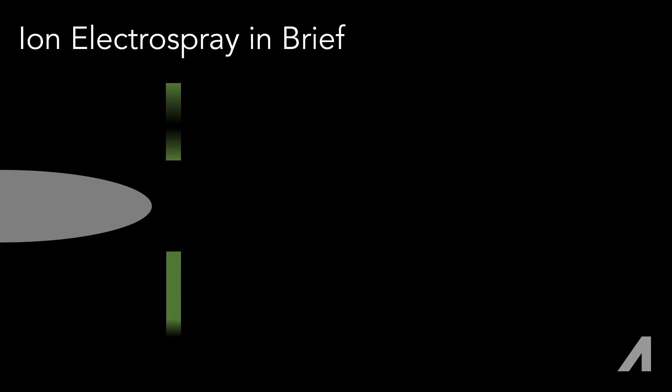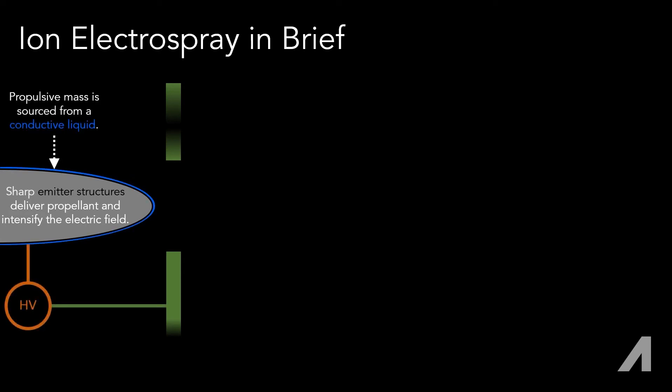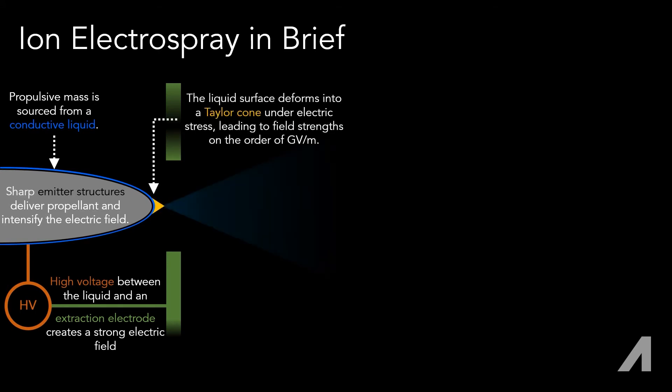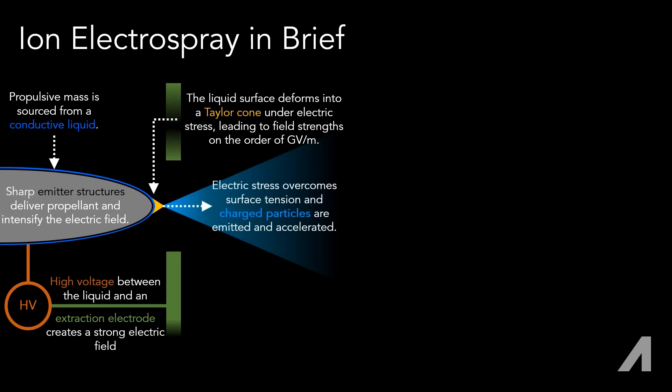The geometry is an emitter structure opposite an electrode with an aperture. A conductive propellant at the emitter is put at high voltage compared to the electrode. The electric forces on the liquid cause it to deform until ions are evaporated and accelerated as a beam, producing thrust.